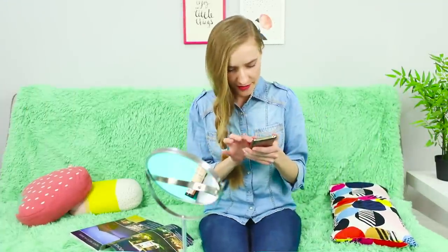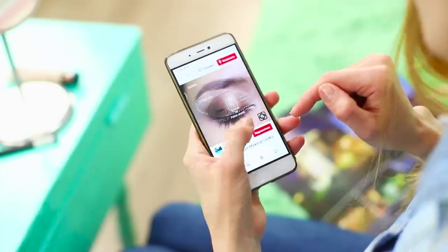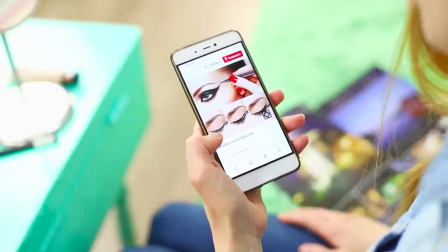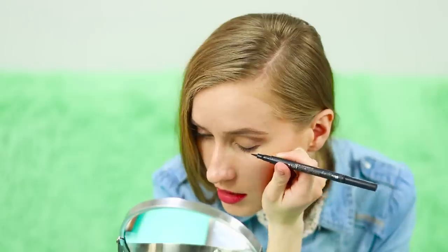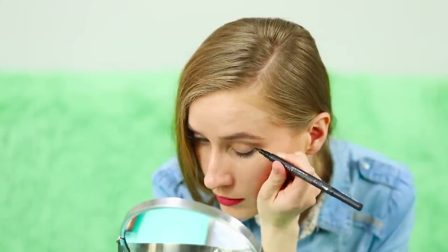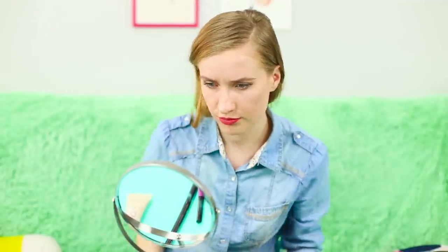Winged eyeliner is probably the fastest and best form of makeup, but in magazine instructions everything seems so simple — in fact, everything is much more complicated! If the wings come out uneven and you are running out of time, save the situation with your hair. Brush most of your hair onto one side to cover the eye with the makeup mistake. No one will notice!